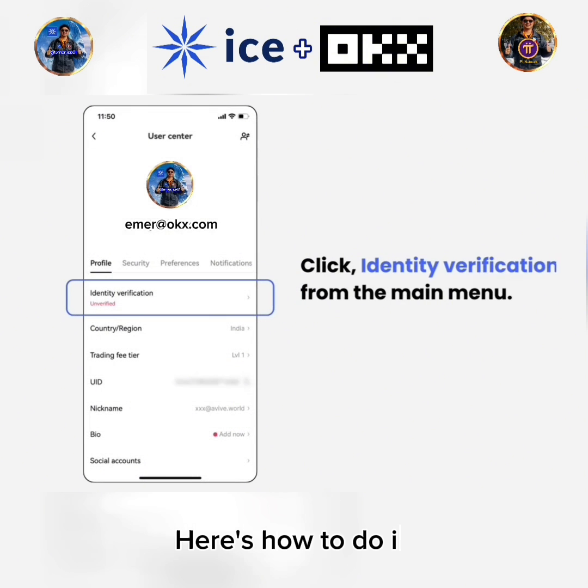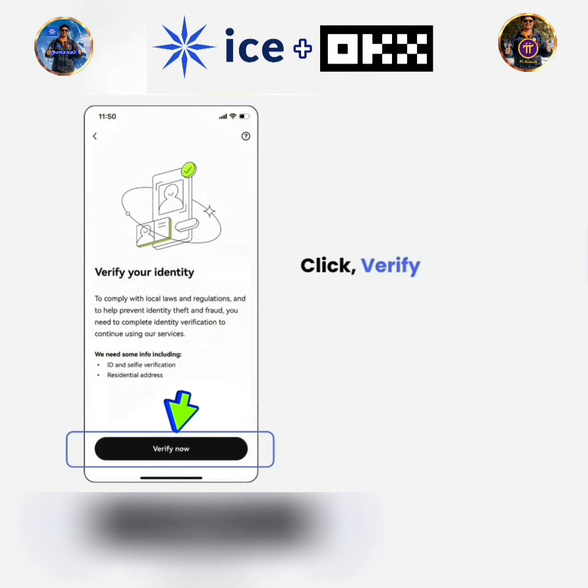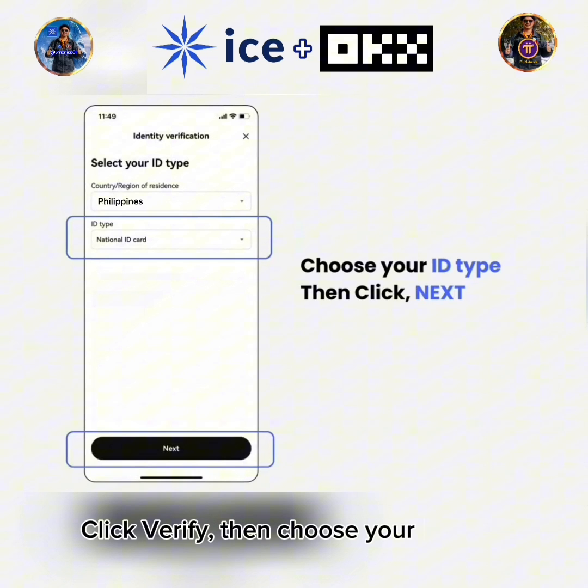Here's how to do it. Click Identity Verification from the main menu. Click Verify, then choose your ID type. Tap Next.